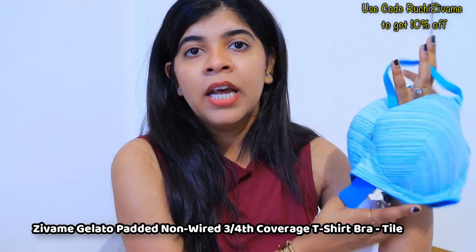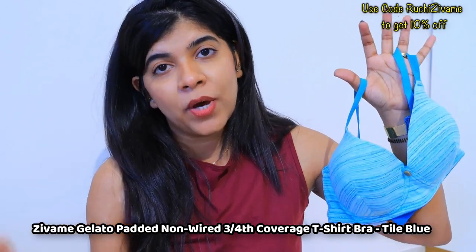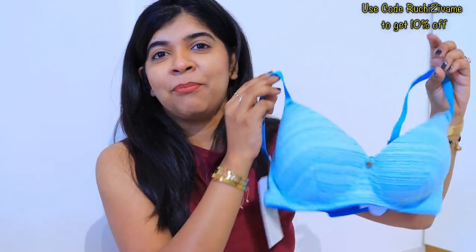I don't prefer under-wired bras, especially for 14 hours in summer — it's just not comfortable. But I really like the color of this bra; it's very summer-appropriate. The fit is amazing and it's very comfortable.